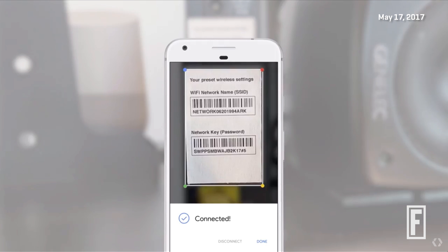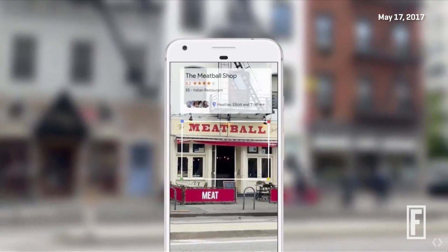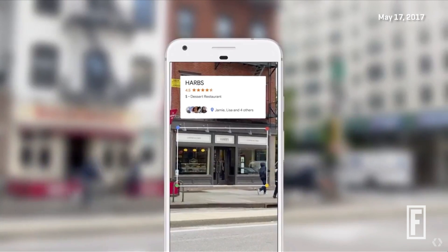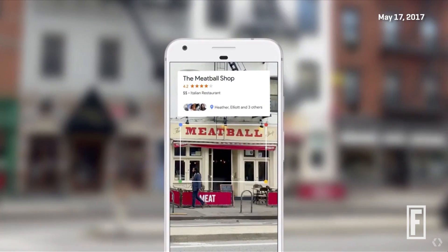Or if you're walking in a street downtown and you see a set of restaurants across from you, you can point your phone. Because we know where you are, and we have our knowledge graph, and we know what you're looking at, we can give you the right information in a meaningful way. Thank you.